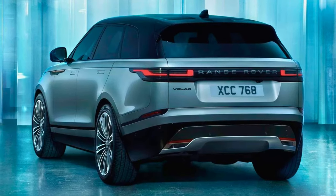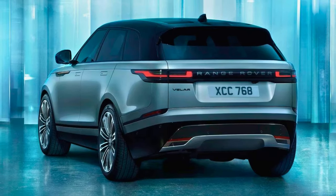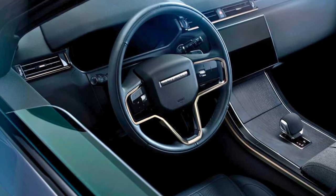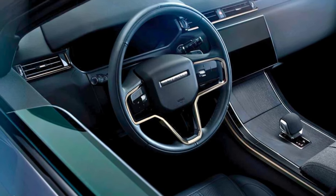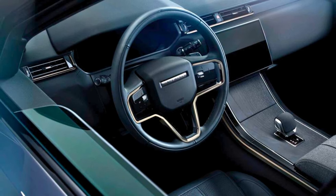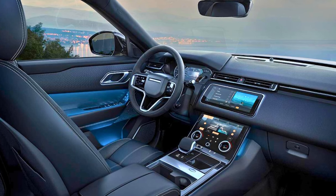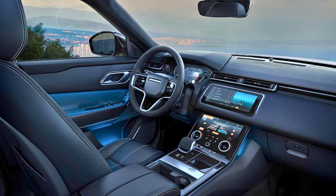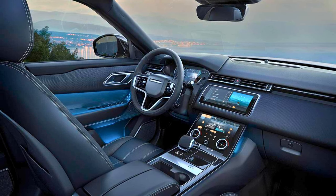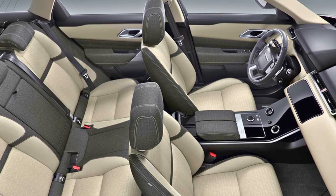Step inside the Velar's cabin and it's like stepping into a luxury fortress — fancy color combos, plush leather seats, and toasty electric front seats. It's basically a VIP lounge on wheels. Inside, there's a snazzy 11.4-inch curved touchscreen, an active noise cancellation system for a quieter ride, and an optional air purifier, because who doesn't want their car to smell like a field of daisies?